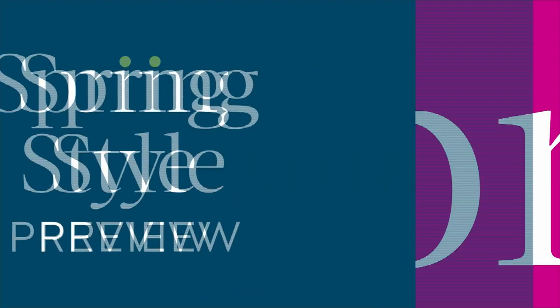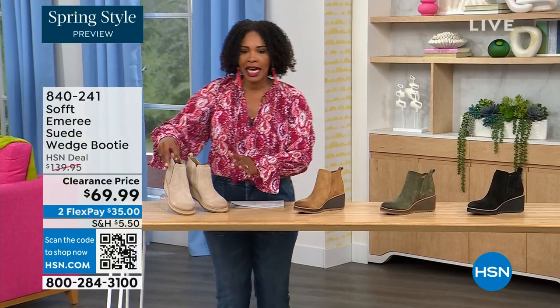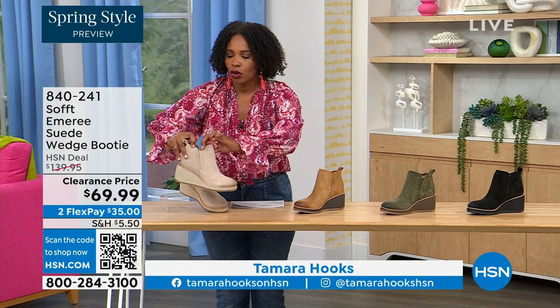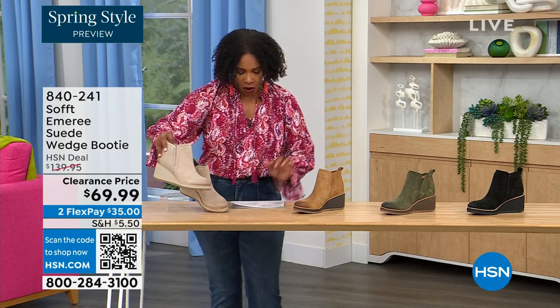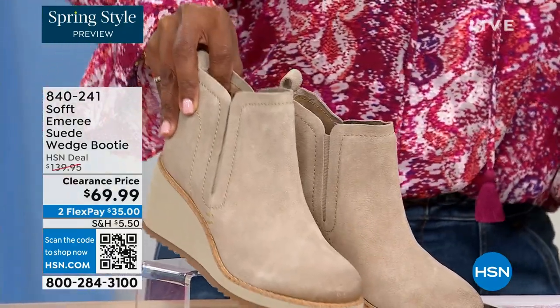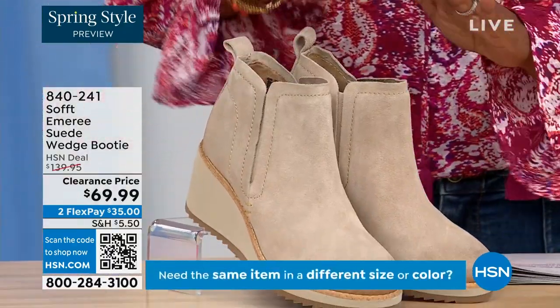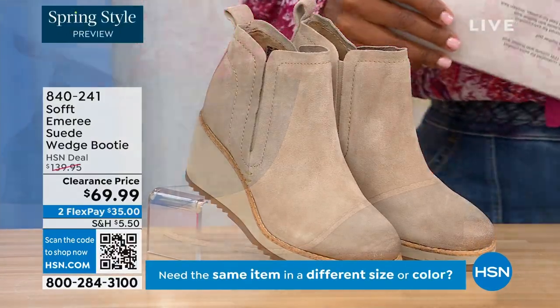We are going to start off with another wedge but this is a beautiful bootie. It's suede and it's stretch and it's amazing. This color is called Baywater — it's the lightest option we have for you. We also have it for you in saddle.